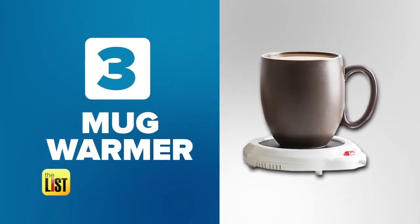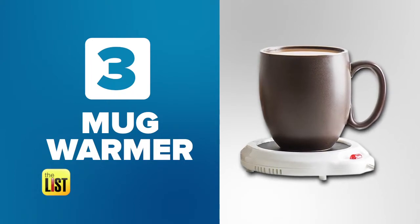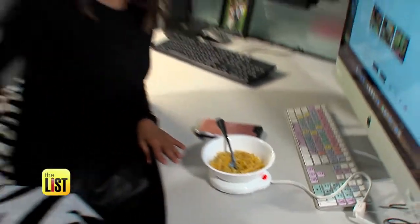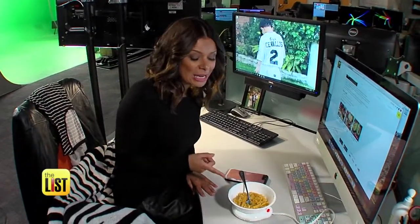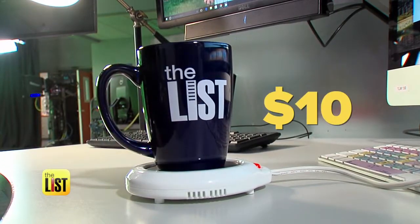Third on our list of office igloo essentials, keep your cup from getting cold with a mug warmer. Cold coffee during the workday is the worst, but this will keep my coffee hot all day long. Or it can help you out during your lunch hour — not only does it keep my coffee warm, it also keeps my lunch warm, especially on those really busy days. You can get yourself this gadget to put a stop to cold coffee for around 10 bucks.